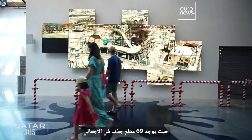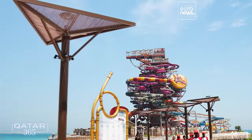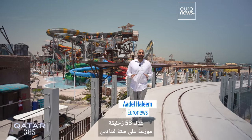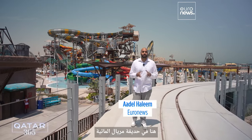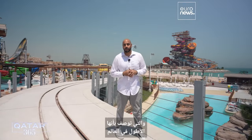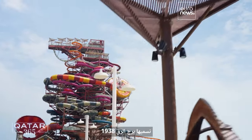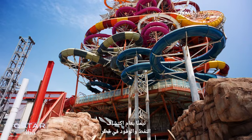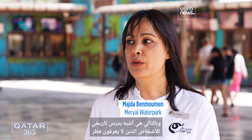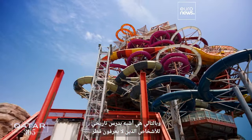There are 69 attractions in total, but none bigger than the iconic Rig 1938, named after Katifin's first oil rig. There are 53 slides spread across six acres here at the Muriel Water Park. One of the major highlights is this 85-meter-high water slide, billed as the tallest in the world. We call it Rig 1938 — that is the year where oil was first discovered in Qatar.